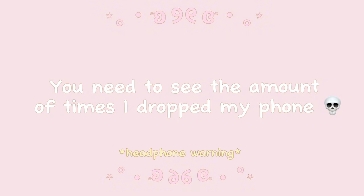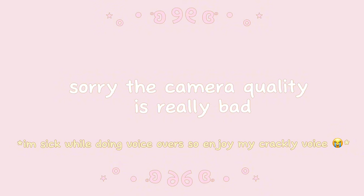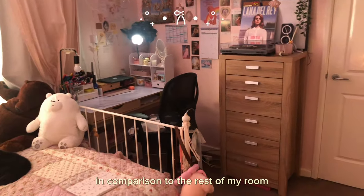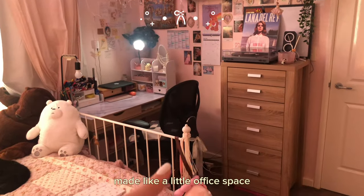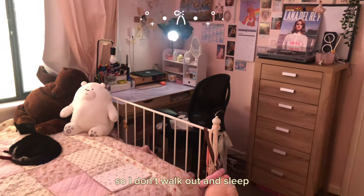Before I show you the tour, you need to see the amount of times I dropped my phone. But anyways, here are the final results. Sorry, the camera quality is really bad — you can probably tell my phone took a bit of damage. Here is what it looks like in comparison to the rest of my room, because you didn't get to see that in my room makeover video. It's at the end of my bed, made into a little office space just to keep me in there to study so I don't walk out and sleep.